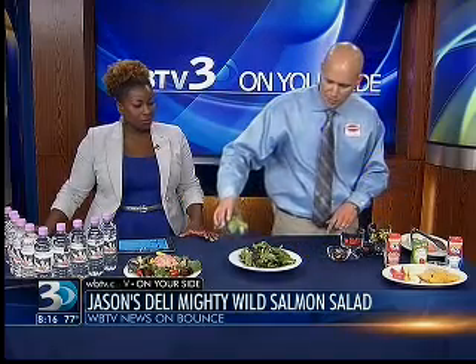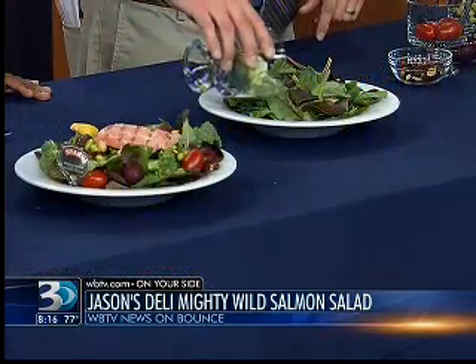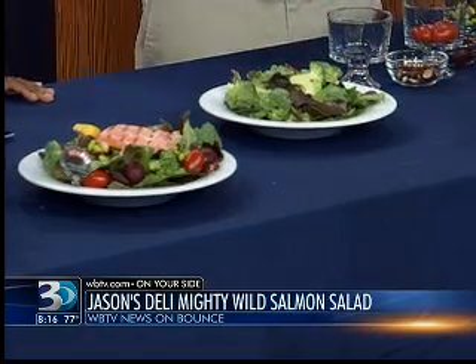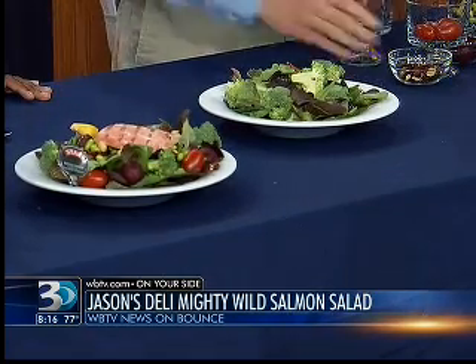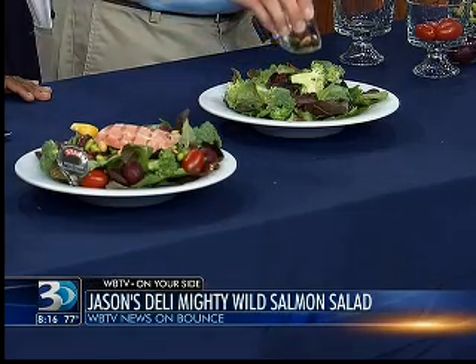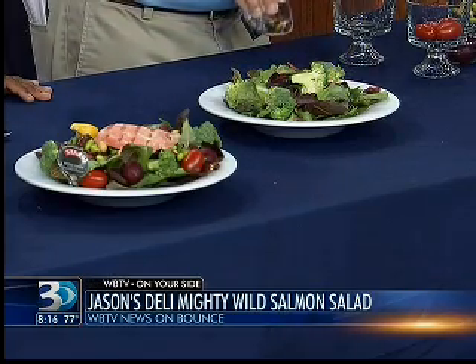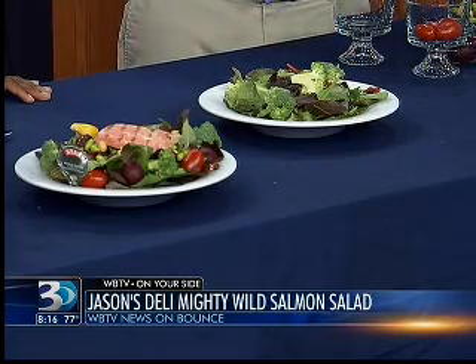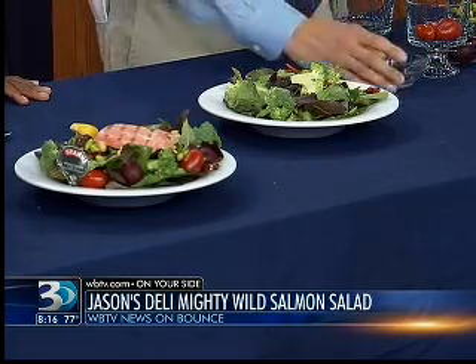Then we're going to add some broccoli florets around the edges here. Broccoli is a superfood, also very healthy — rich in vitamin C, vitamin K, and some dietary fiber. Next, we're adding a little bit of cranberry-walnut trail mix. Cranberry is a very good source of vitamin C as well as lots of fiber. And walnuts, almonds, pumpkin seeds, and a little bit of raisins add a nice crunch.